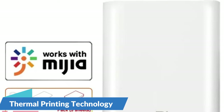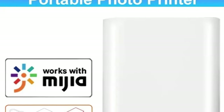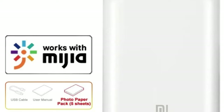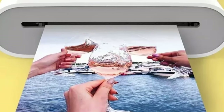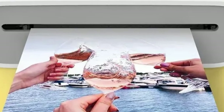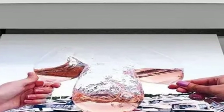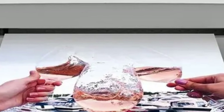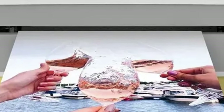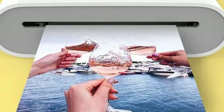Thermal printing technology — equipped with thermal printing technology, the Xiaomi Pocket Photo Printer delivers stunning, smudge-proof prints with exceptional clarity and detail. Unlike traditional inkjet printers, thermal printing requires no ink cartridges or ribbons, making it a cost-effective and hassle-free solution for printing on the go. AR video printing — using the Xiaomi Pocket Photo Printer and the accompanying app, you can embed videos into your printed photos, bringing them to life in a whole new way.